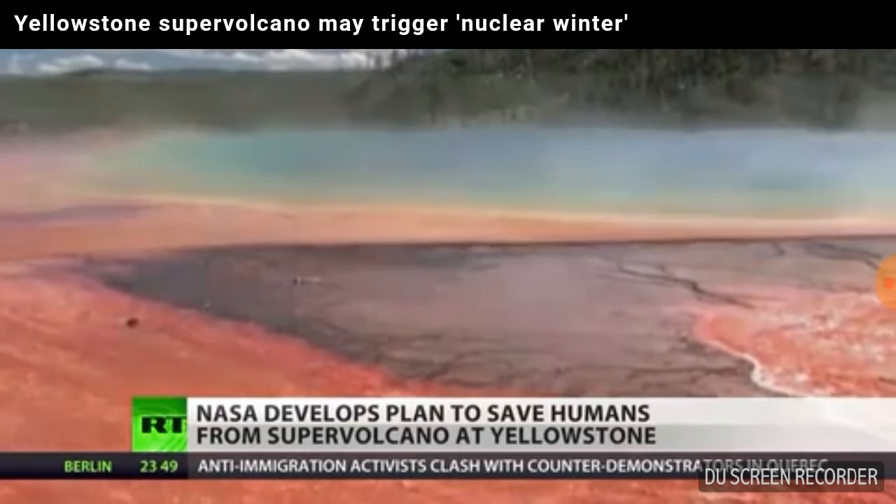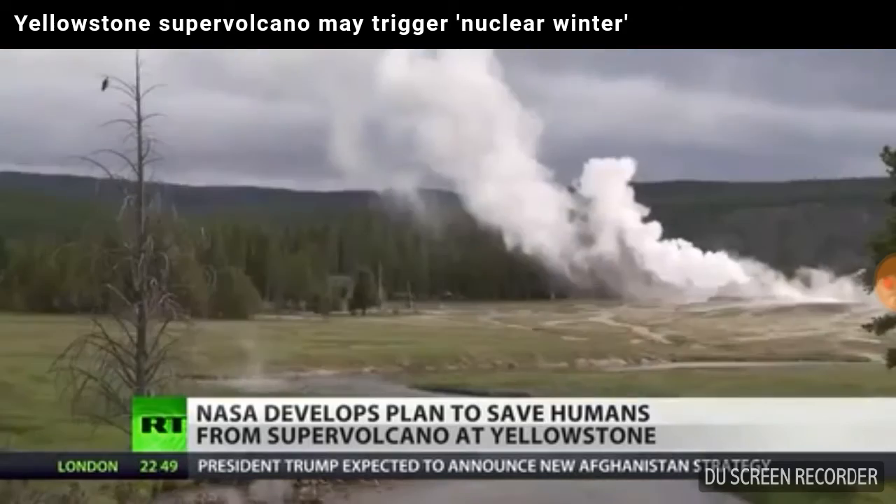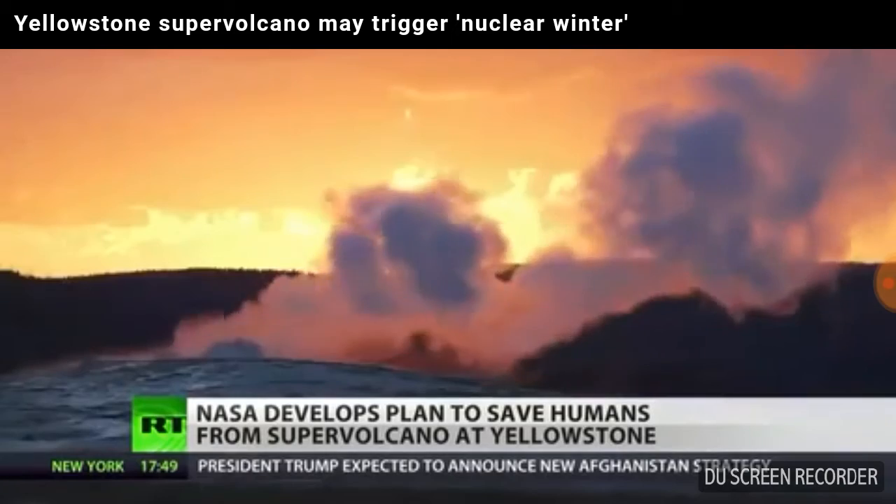NASA has a plan to drill a hole into the side of the volcano and pump water through it. When the water comes back out, it'll be heated to over 600 degrees, slowly cooling the volcano.